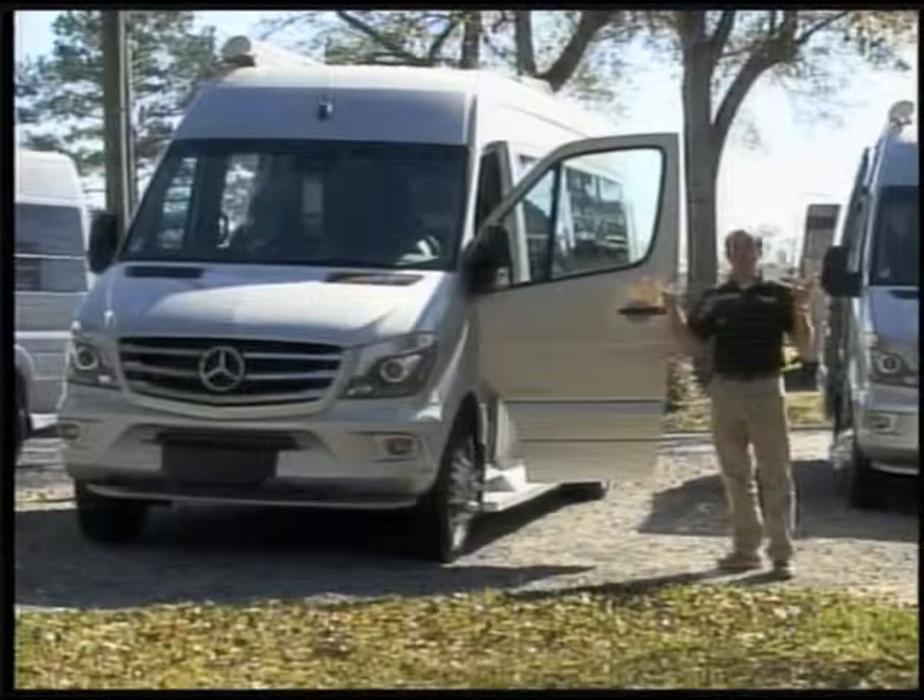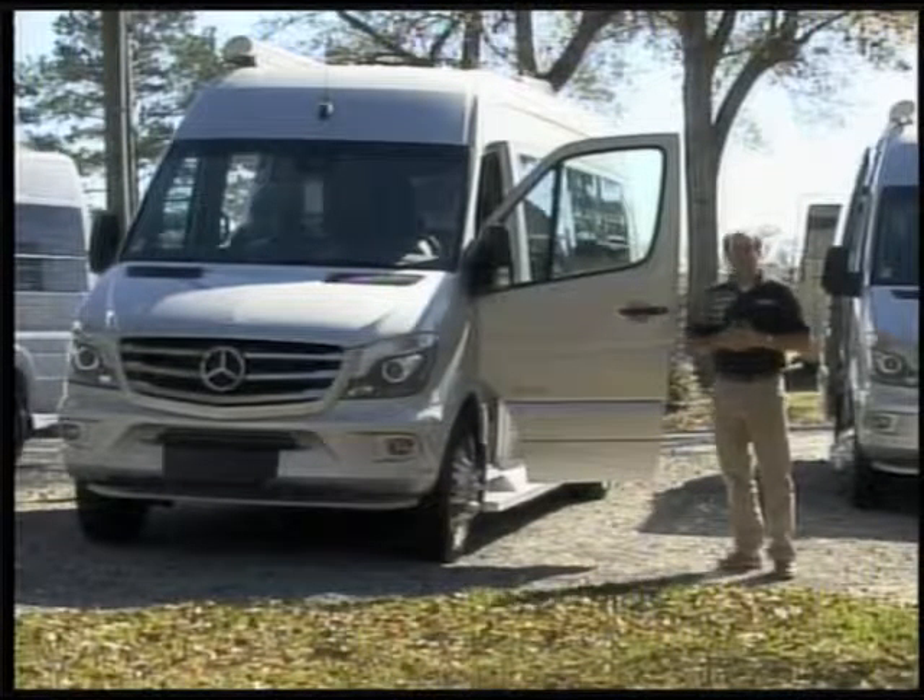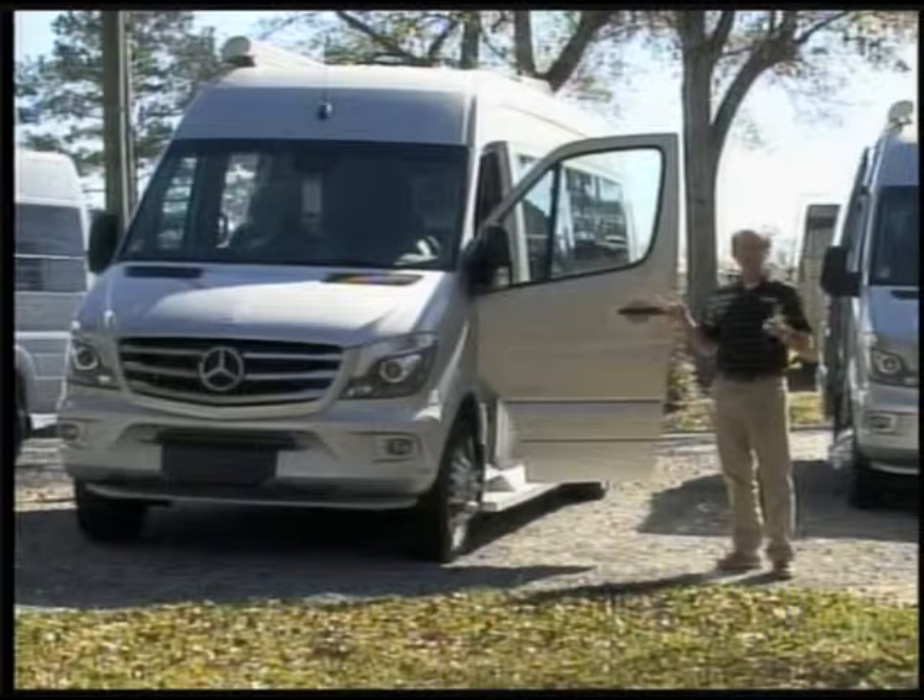We have two different floor plans. I want to take a minute and show you the insides and tell you some of the features of the Coachman Galleria.